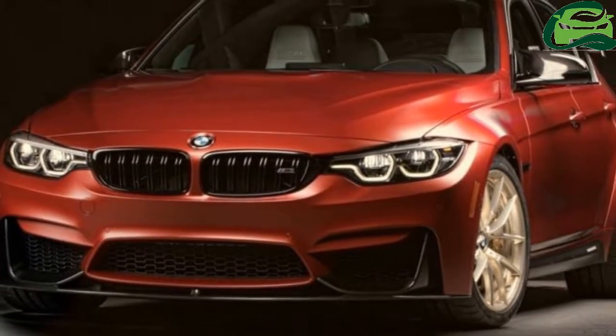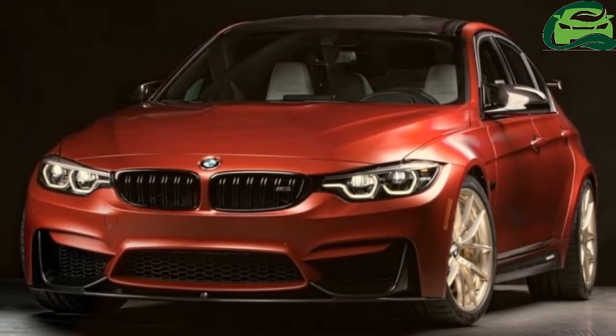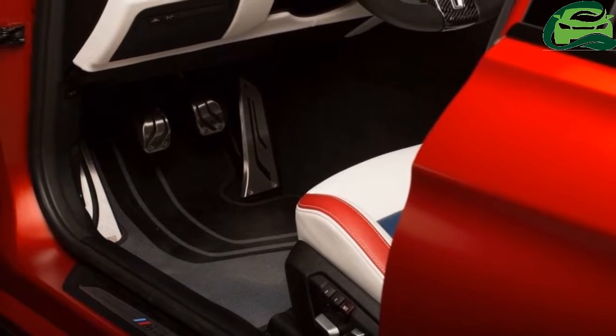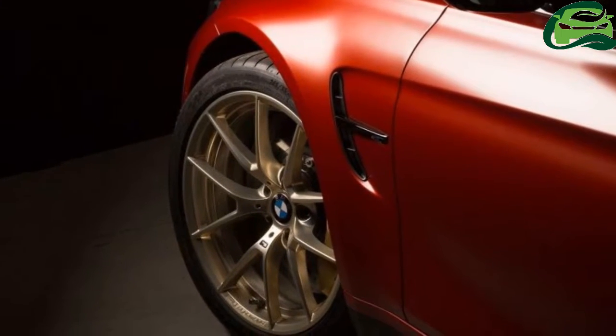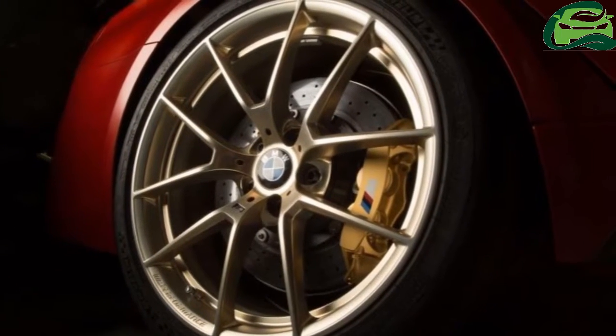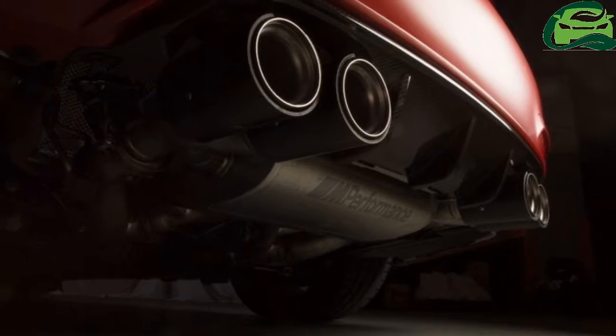BMW took the veils off the M3 30 Years American Edition, a one-off model built to commemorate the M3's 30th anniversary in the U.S. This is not to be confused with the limited production 30 Years M3 the company introduced last year.